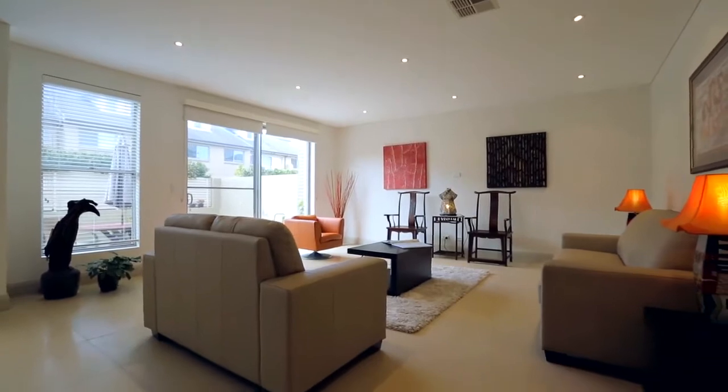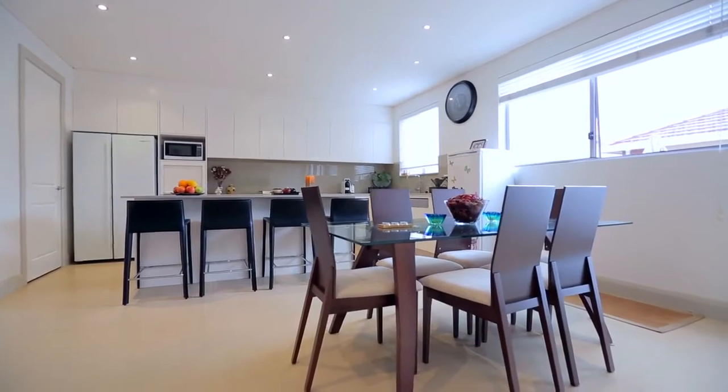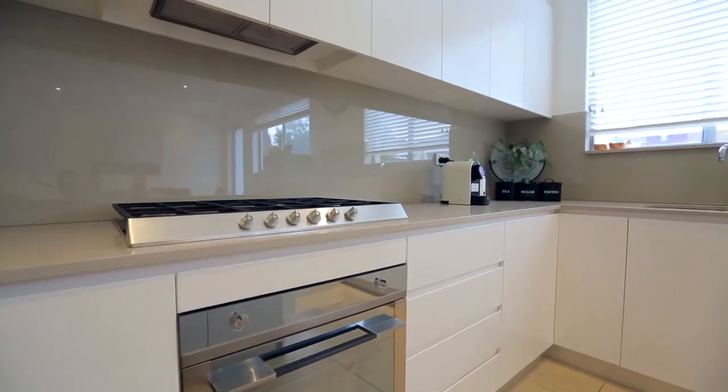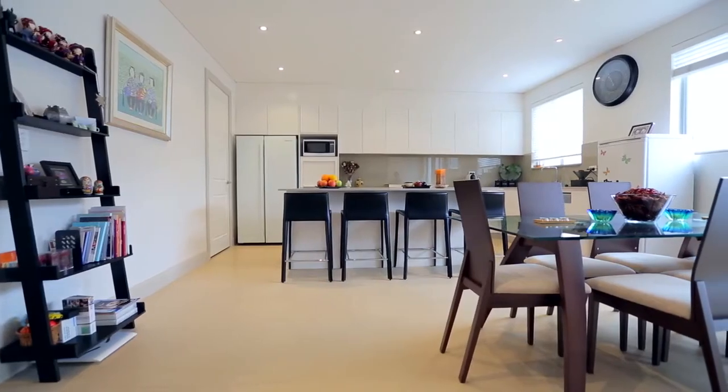Upon entry you will be greeted by an open formal living area, which then leads you to an ultra-modern kitchen featuring Caesarstone benchtops, quality appliances and a walk-in pantry, whilst the breakfast bar and casual living area are sure to impress.